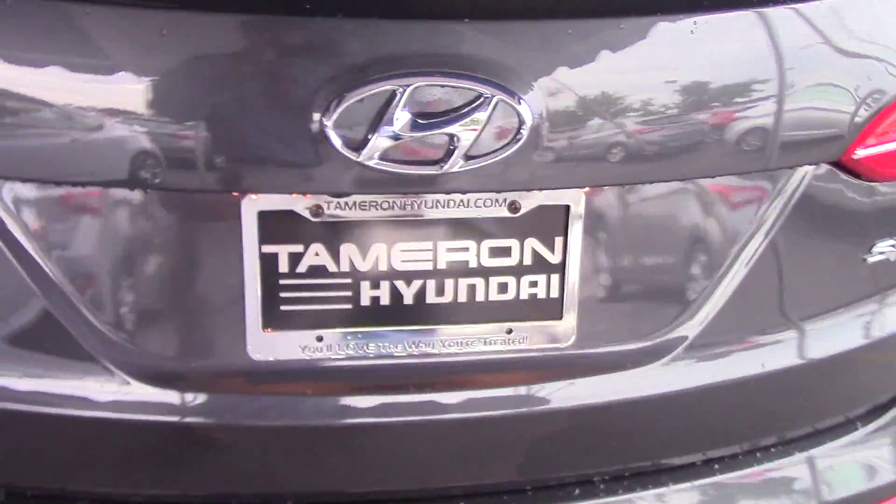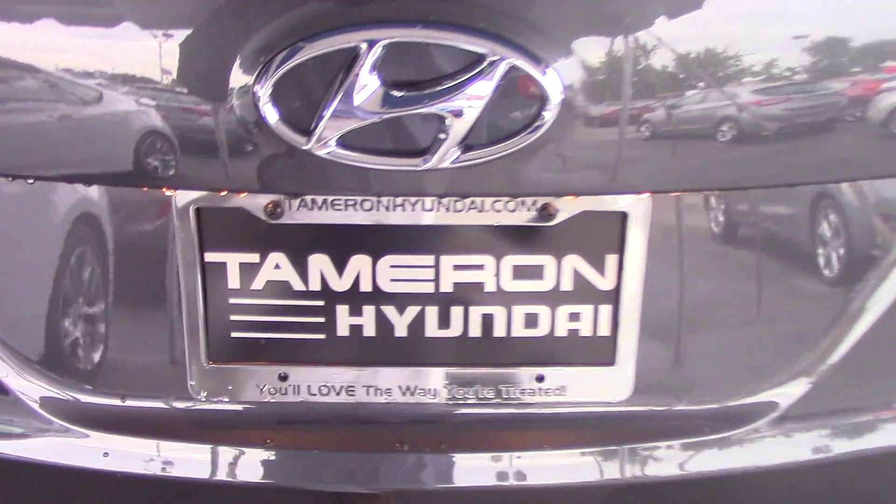The vehicle has a five-year, 60,000-mile new car bumper-to-bumper warranty. You get 10 years, 100,000 miles on the powertrain — that's your engine, transmission, axles, and all your expensive moving parts. But when you buy it here at Tamron in Hoover, we're going to double that warranty to 20 years or 200,000 miles, and that warranty is good at any dealership nationwide.